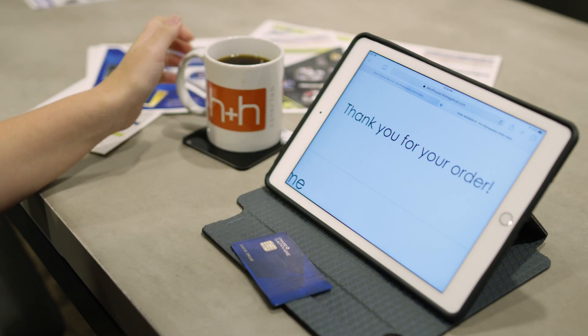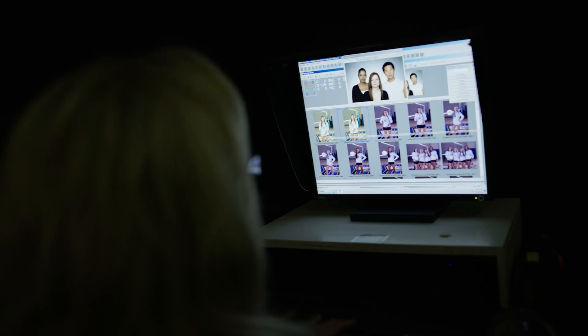At H&H Order Entry Services, you collect the money and send your client orders to H&H. We'll import that, enter the personalization, cull, crop, do color correction and retouching, print it, and package it ready to deliver to your client.